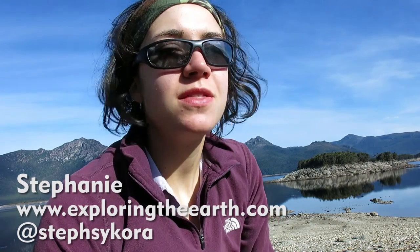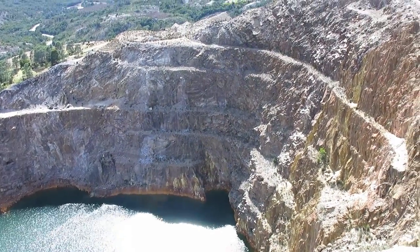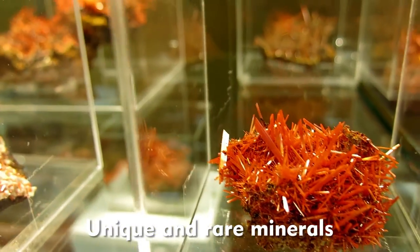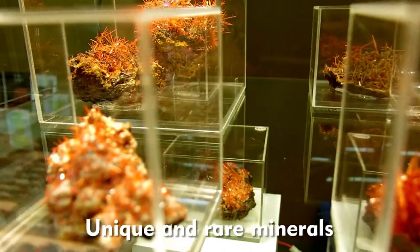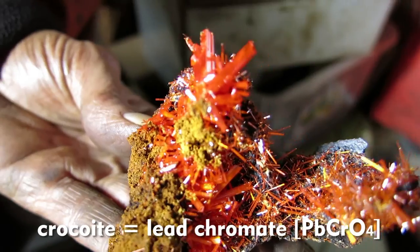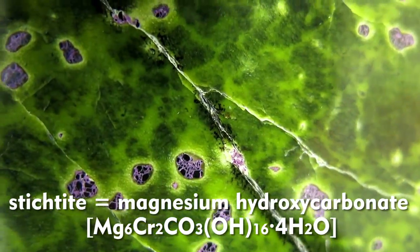Hello! The west coast of Tasmania is home to some really world-class mineral deposits such as copper, silver, and gold. But along with ore and base metal deposits, it also has really unique minerals — specimens collected around the world for their beauty. One of these is crocoite, which is a lead chromate, and another is stichtite, which is a magnesium hydroxide.